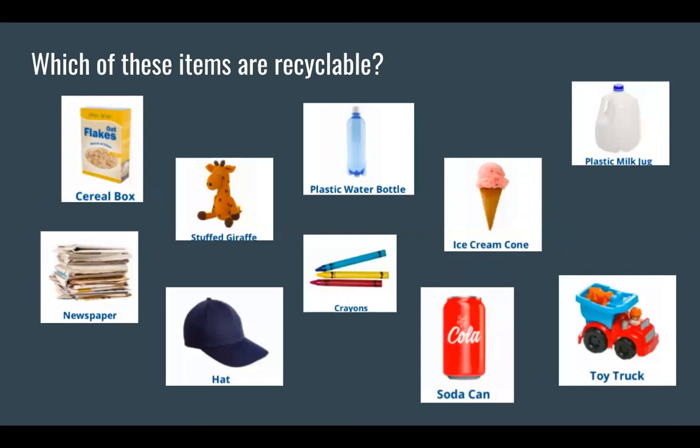Which of these items are recyclable? You can pause the video and figure it out on your own. Don't forget to go to the description or our activities page to receive some feedback as well. Continue watching if you would like to see the answers.